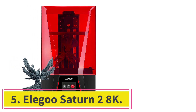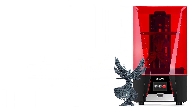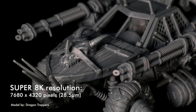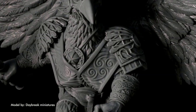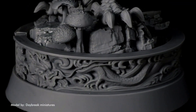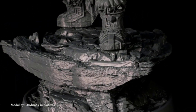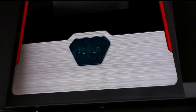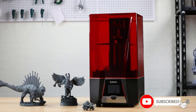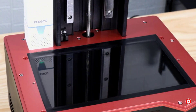Number 5: Elegoo Saturn 2 8K. We've got another Elegoo printer — the Saturn 2 8K. Not gonna lie, I didn't think this printer was gonna make it on this list, given that it was Elegoo's first 8K 3D printer. But I'm happy to say Elegoo proved me wrong, and the Saturn 2 is easily one of the best low-cost 8K resolution printers on the market. The most important feature is its 8K LCD screen, which maximizes the detail of prints. It's truly incredible how well prints come out, no matter how much detail they have.